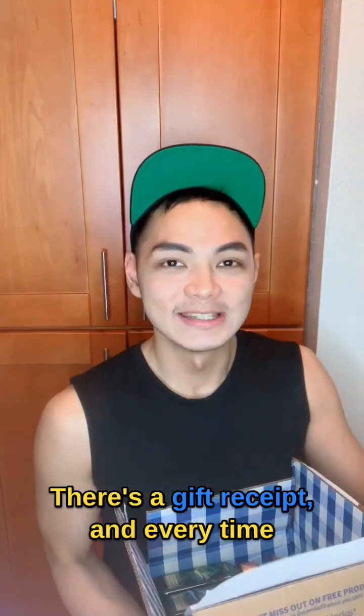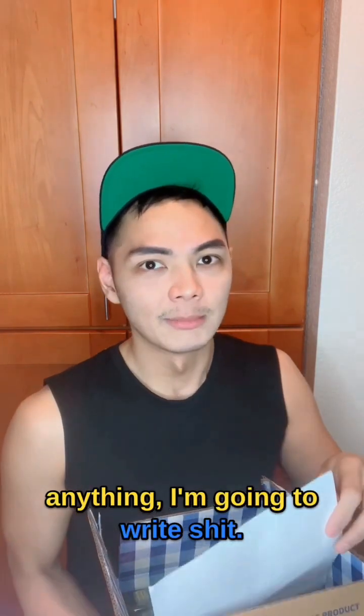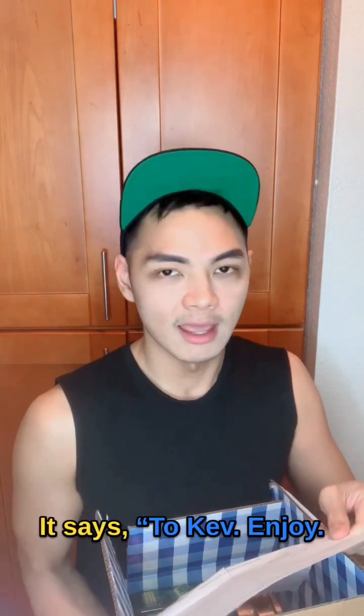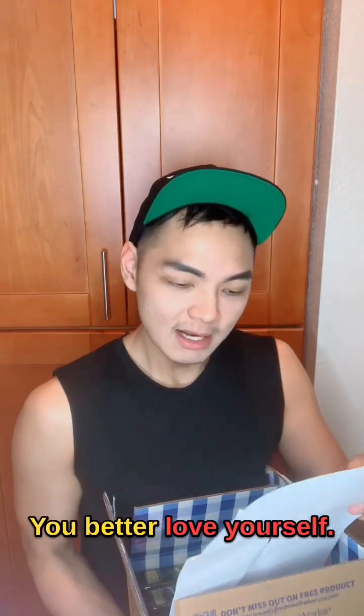There's a gift receipt and every time there's an opportunity for me to write anything, I'm going to write shit. It says: to Kev, enjoy. I love you. You better love yourself.